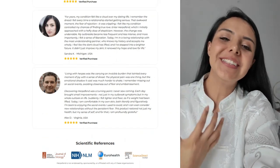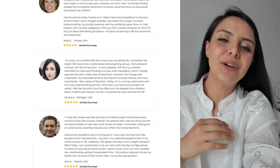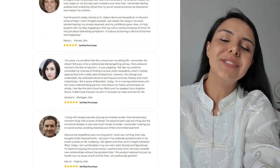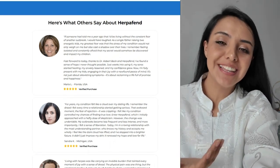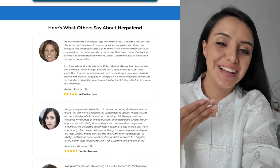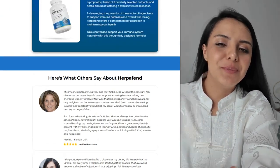Now let's look at the reviews from customers who have already used Herpafend. With an average of 4.8 stars out of more than 100 reviews, it seems that the product really appeals. One user commented: "My bouts have decreased a lot and I feel more confident." They also offer a 60-day money-back guarantee, which is always a bonus.